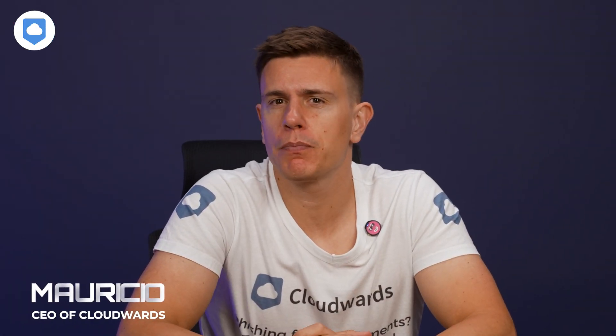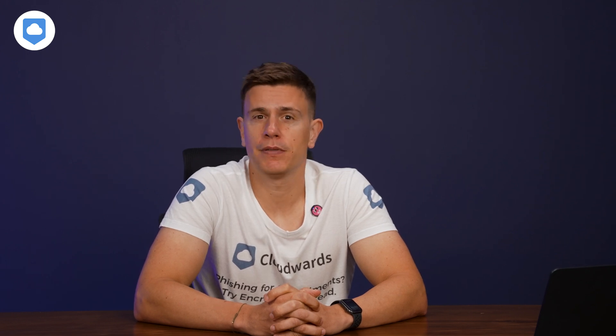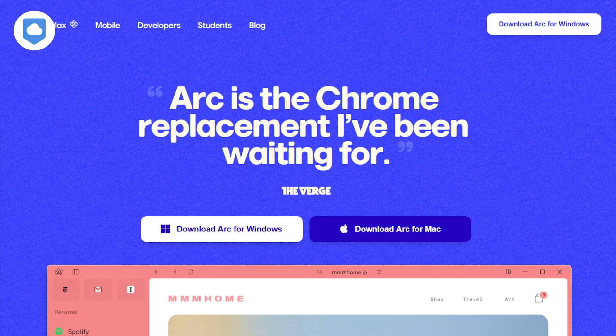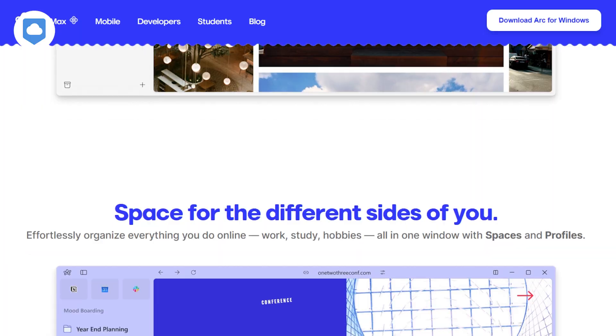I've been testing out browsers for several years, and I'll tell you, they've come a long way. These days, we've got advanced encryption, awesome features, and even powerful productivity tools. If you caught our best web browser to use in 2024 video, you already know we're big fans of Vivaldi and Firefox, but I want to throw Arc into the mix, because I believe it's got some attention-grabbing features you need to check out, so stick around.